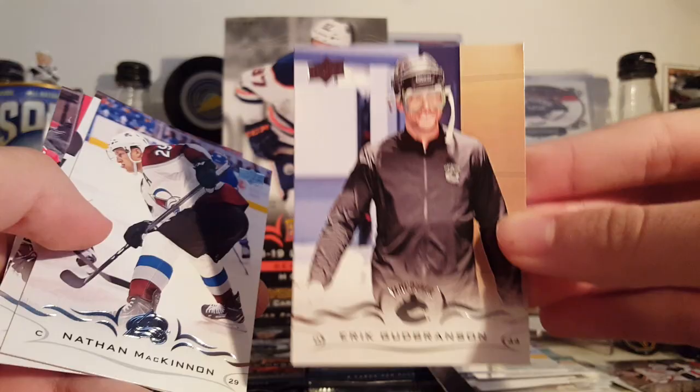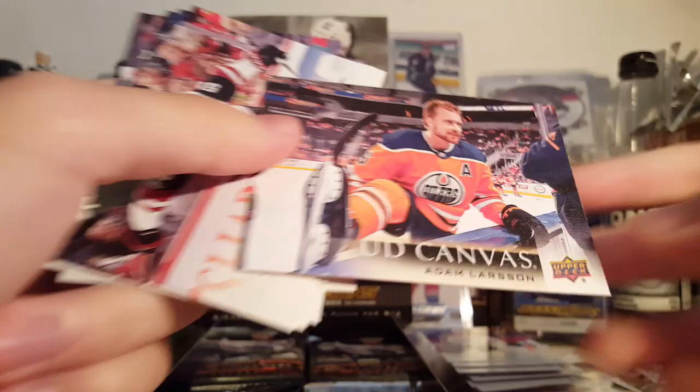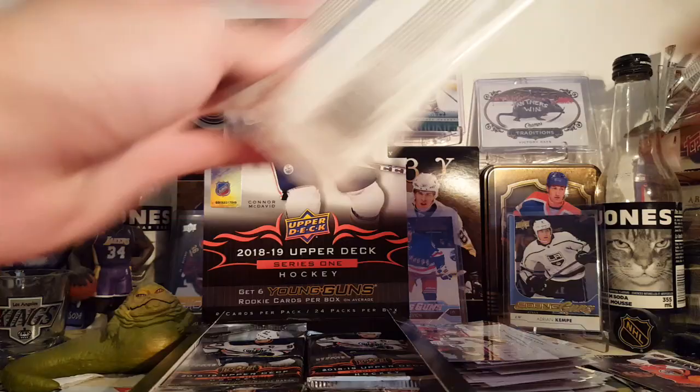Eric Brannstrom getting ready to swim. McKinnon, Picard, Raquel, and Lars Eller. Eric Johnson, Christian Dvorak, Logan Couture. First canvas parallel of Adam Morrison — canvases this year are pretty nice. I like how they look; of course they've got that canvas texture. The backs are nice as well. Jason Demers, Kerfoot, Letty, and Giroux.